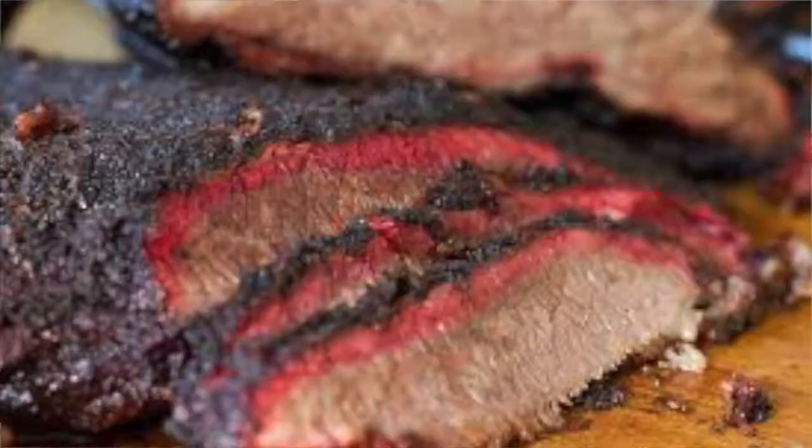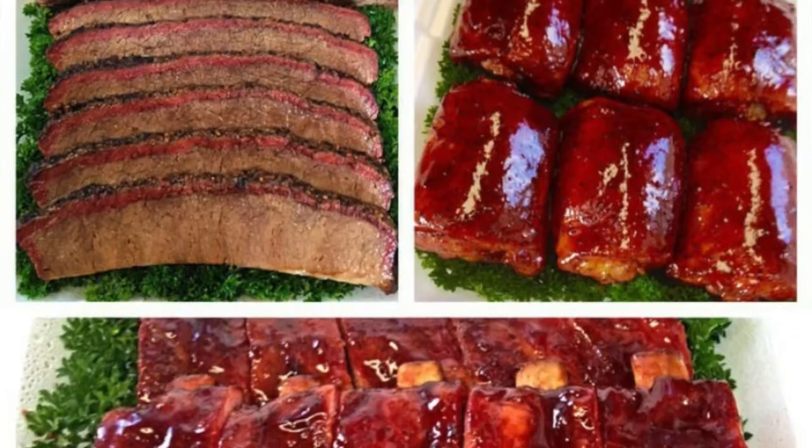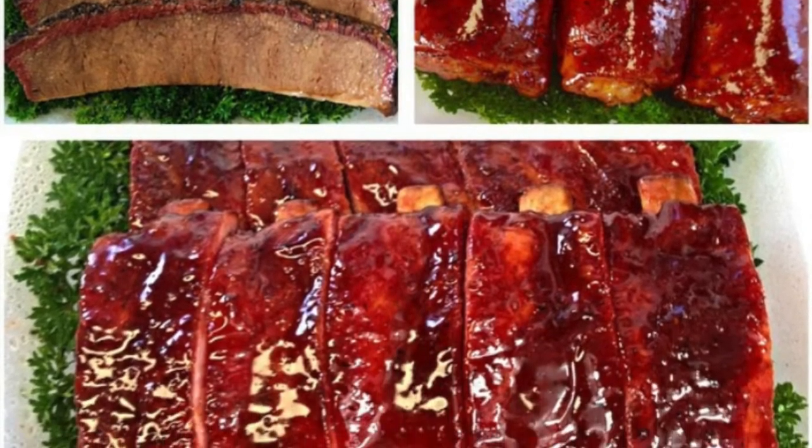Hey Keith, how are you doing? Doing pretty good. Not to correct you a little bit, but today for the competition tomorrow we're cooking — it's strictly a brisket competition. We're just going to do Texas style brisket. We normally do a mixture of styles when we're on the KCBS turn-ins and all that. Our food profile changes sometimes on a daily basis.